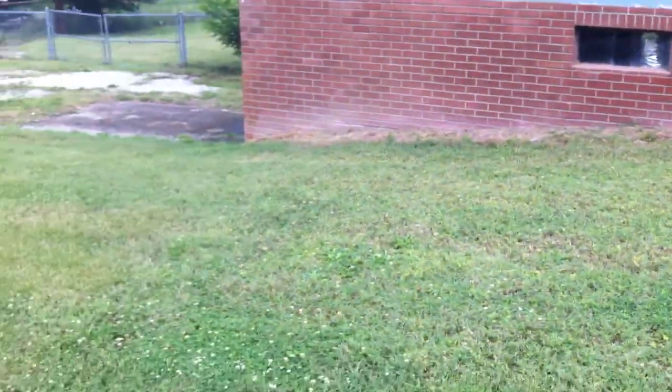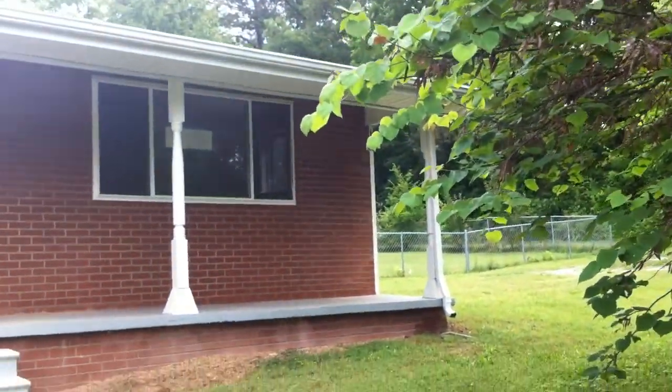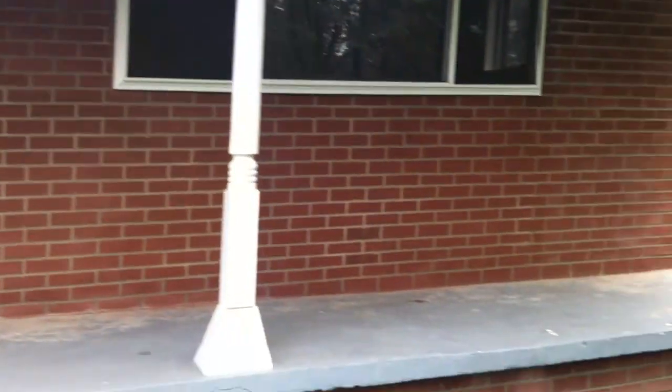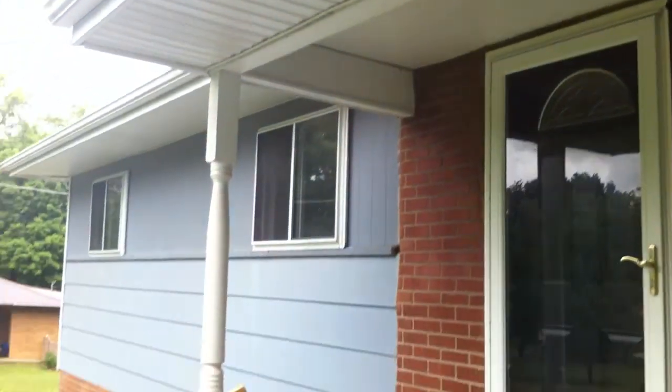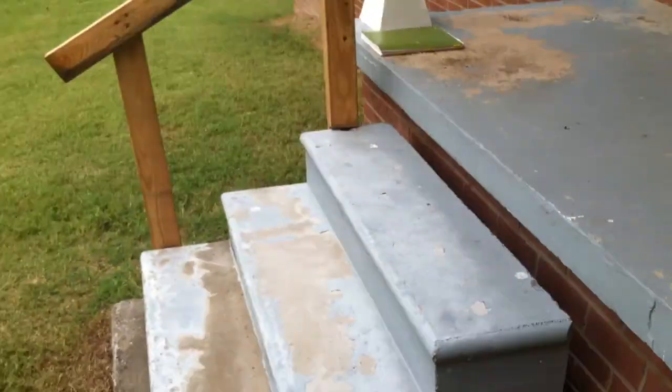There's no driveway and no off-street parking at this house, so you have to park on the street or in the grass. As we walk up to the front porch, everything seems to be in pretty good condition up here. One thing I notice is that the stairs are not really attached.